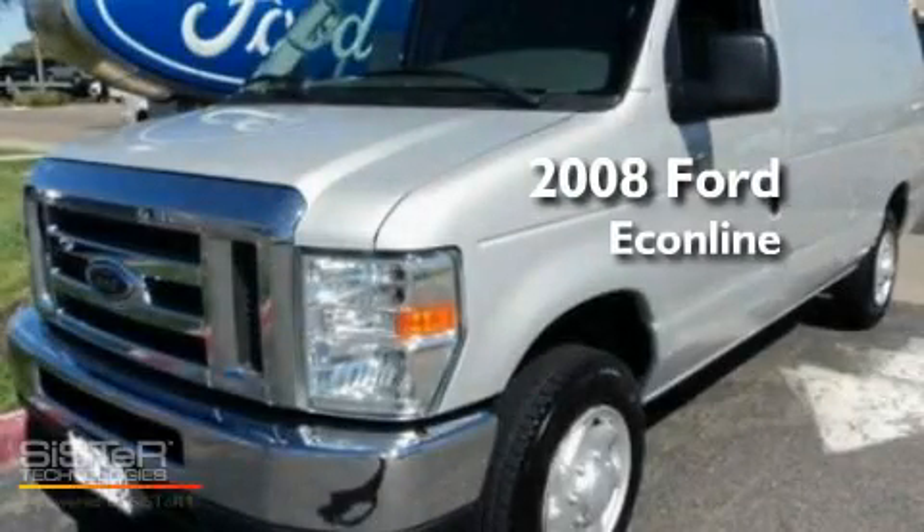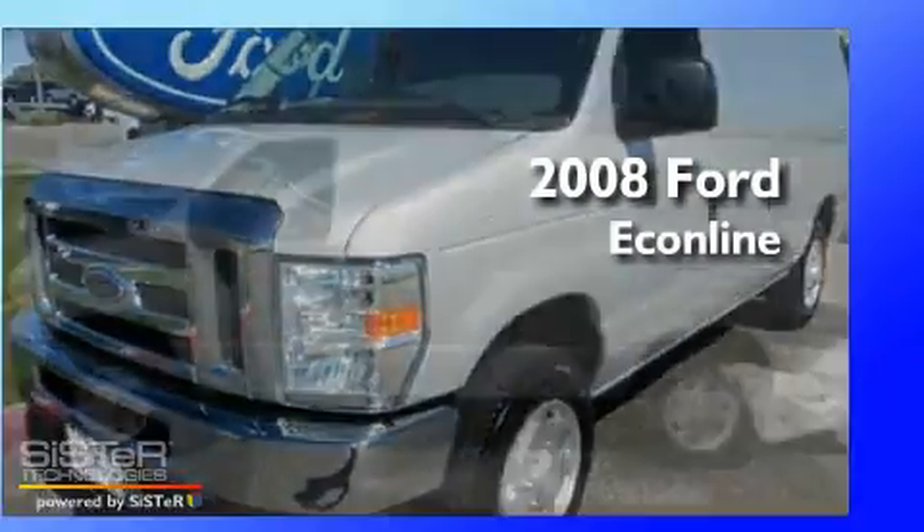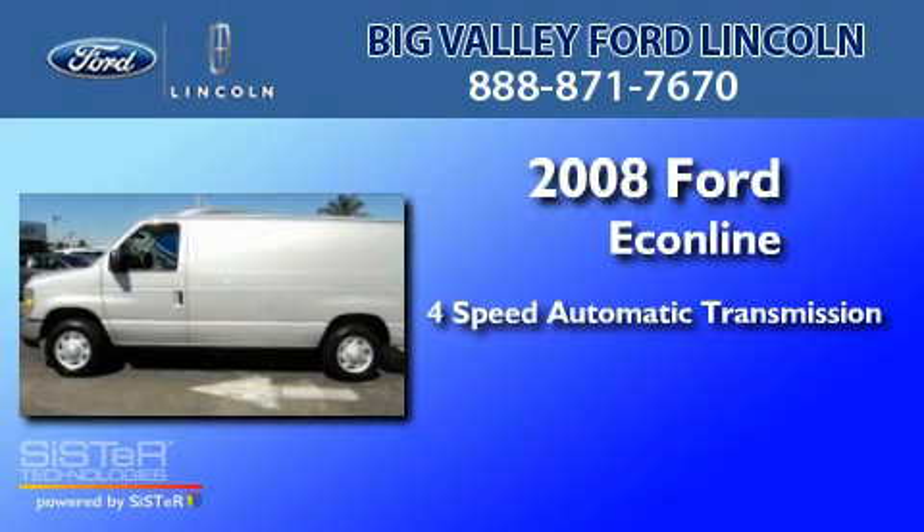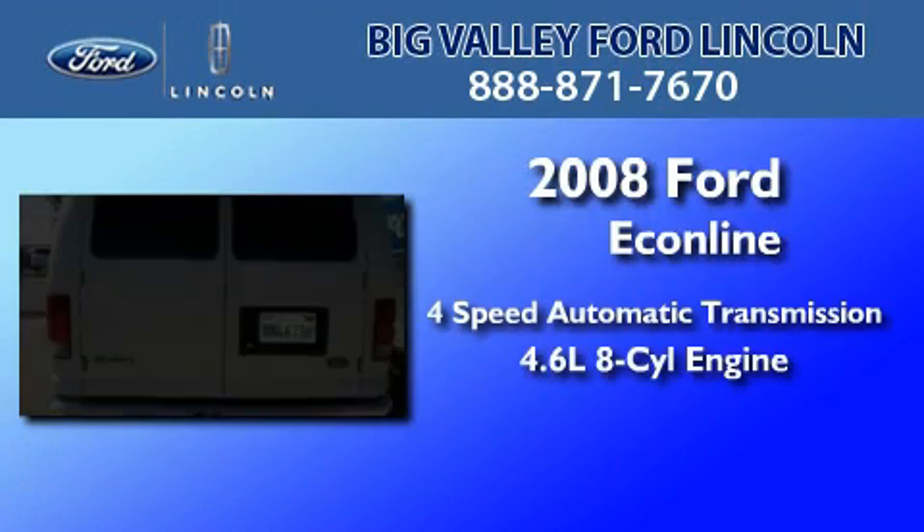This is a 2008 Ford Econoline. This van has a 4-speed automatic transmission and a 4.6-liter V8.